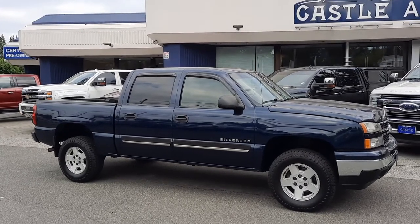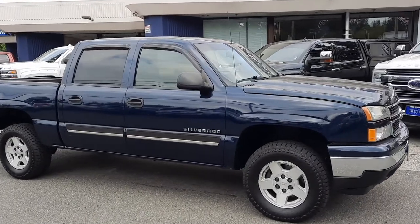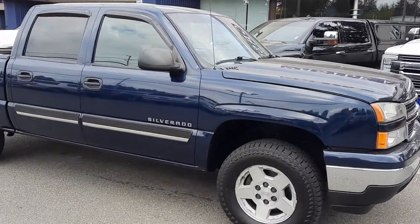Good afternoon, Cory Frazier here at Castle Auto Sales, hashtag Frazier's Friends.